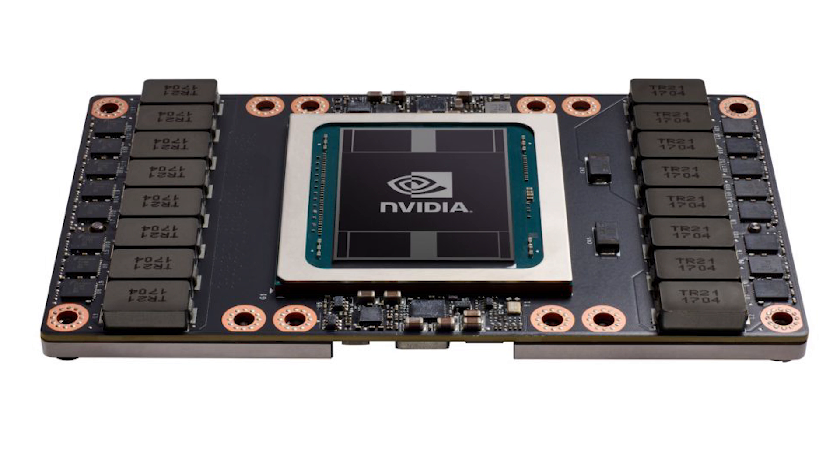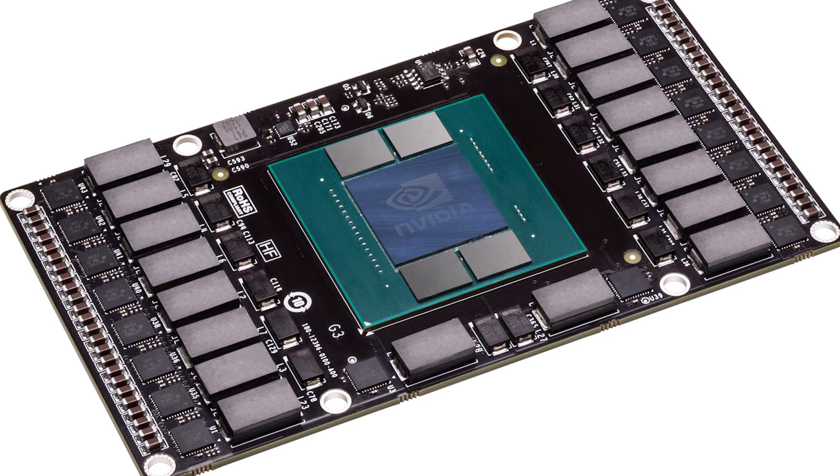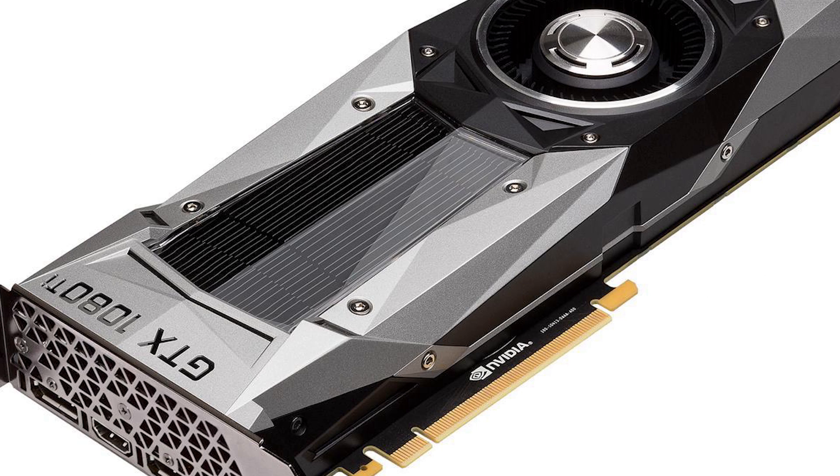The chip comes in at 815mm². That's a big jump from the Tesla P100's 610mm², and even bigger when compared to the 1080 Ti's die size of 471mm².